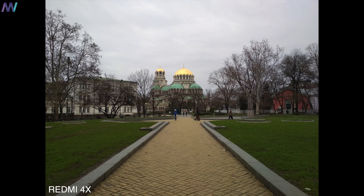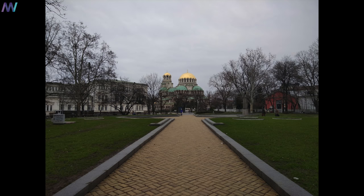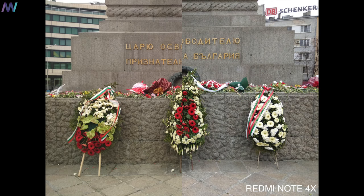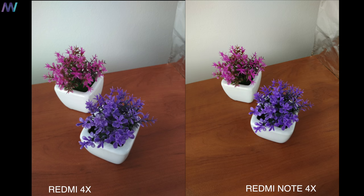The first photo doesn't look that exciting, except for some color differences. However, there's a huge difference in sharpness. With the second picture, we see the same, as well as some sort of green filter on top of the Redmi 4X picture. If we take the photos inside, we see the same — the Redmi 4X has lower brightness and less vivid colors.